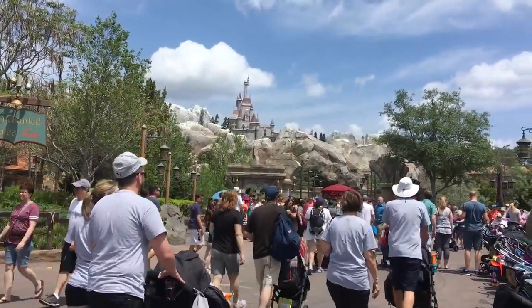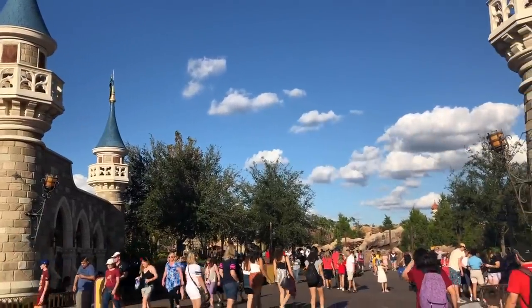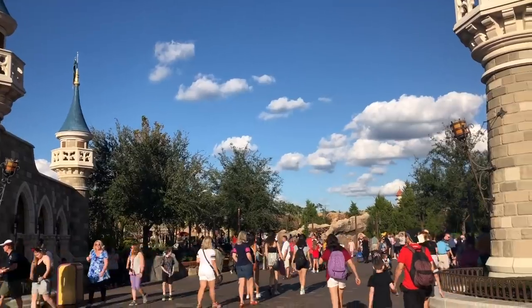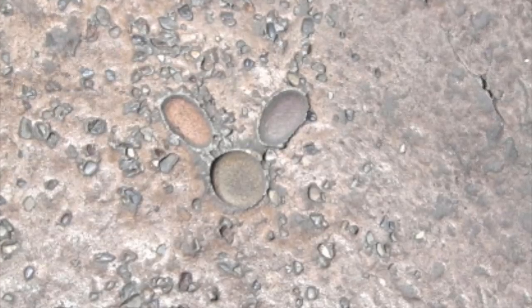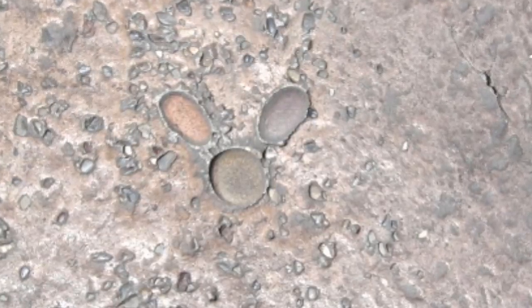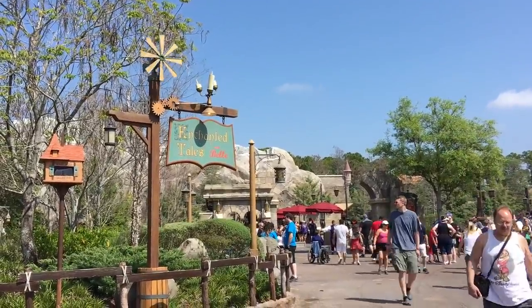Another great one in Magic Kingdom — I love this — is the hidden Oswald. Outside of Seven Dwarfs Mine Train in Magic Kingdom, you can spot a hidden detail that's a shout out to one of Walt Disney's first ever animated characters: Oswald the Lucky Rabbit. There are three pebbles in the path between Seven Dwarfs Mine Train and Enchanted Tales with Belle, but instead of making a hidden Mickey, they make a hidden Oswald.